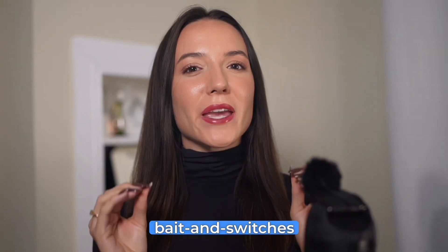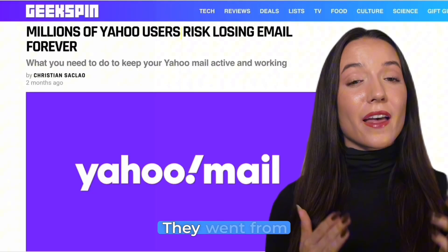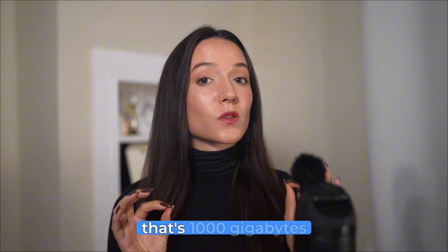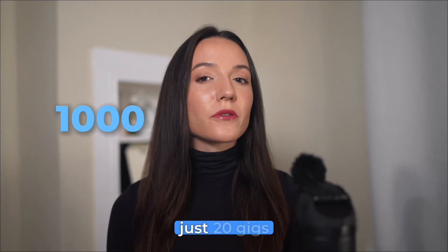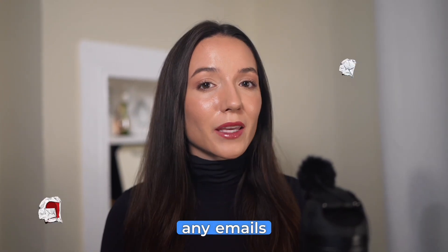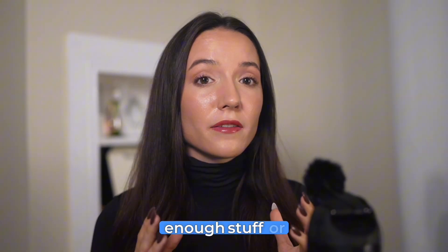Yahoo just pulled one of the biggest bait and switches in email history. They went from giving you a terabyte of free Yahoo mail storage — that's 1,000 gigabytes — down to just 20 gigs. That's a 98% cut. If you're over the Yahoo email storage limit right now, you cannot send or receive any emails until you delete enough stuff or pay up.